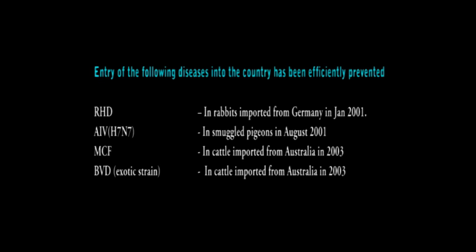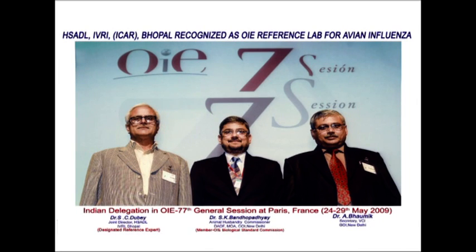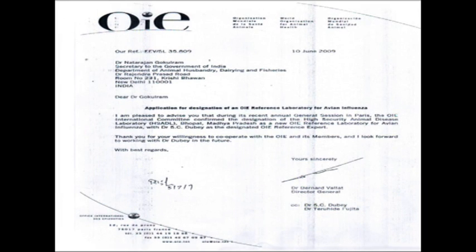HSADL is a unique combination of structural engineering components and was established with the financial support from FAO, UNDP, ICAR, and the World Bank. The lab has contributed a lot to the nation — we have checked entry of a number of exotic diseases at the quarantine level. The timely diagnosis in the 2006 outbreak of bird flu disease is one of the major achievements, as this laboratory diagnosed the disease promptly following international norms. Consequently, the World Apex Body for Animal Health, OIE, has recognized our laboratory as one of the reference laboratories for the diagnosis of avian influenza.